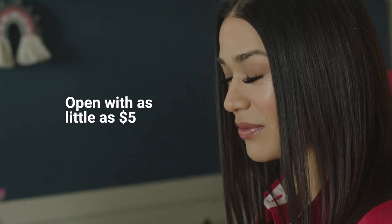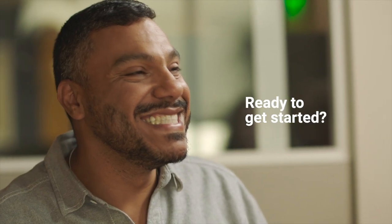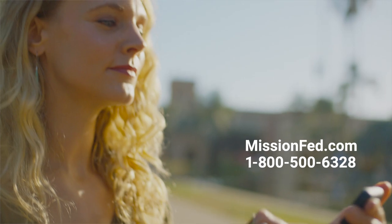You can open your account with as little as $5. Ready to get started? Visit us online, at a branch, or call us. Thanks for being a member with Mission Fed.